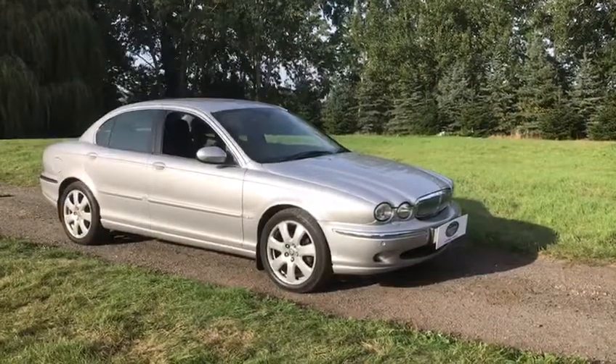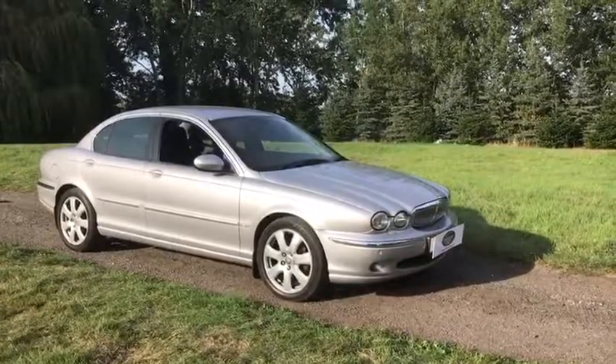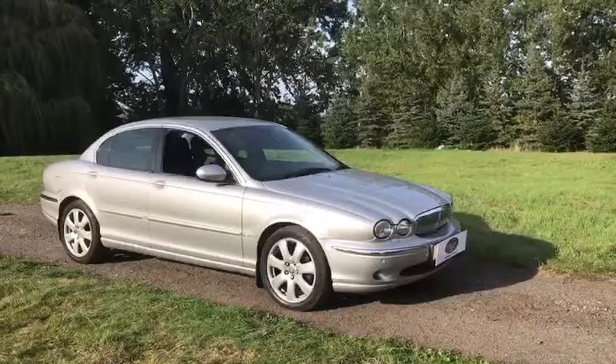A warm welcome to High Stale Car Company, and today it gives us great pleasure in presenting to you this fabulous Jaguar X-Type 2.5 Special Equipment SE model.